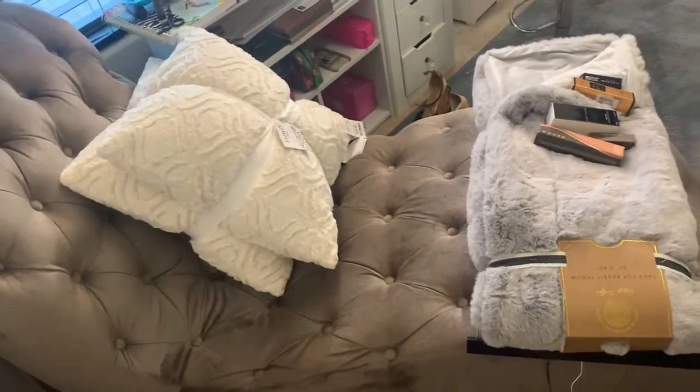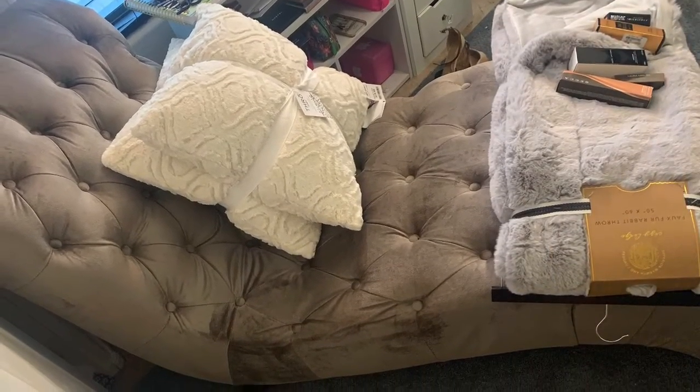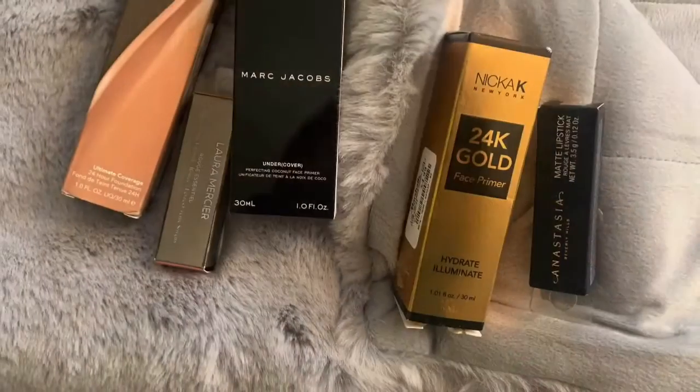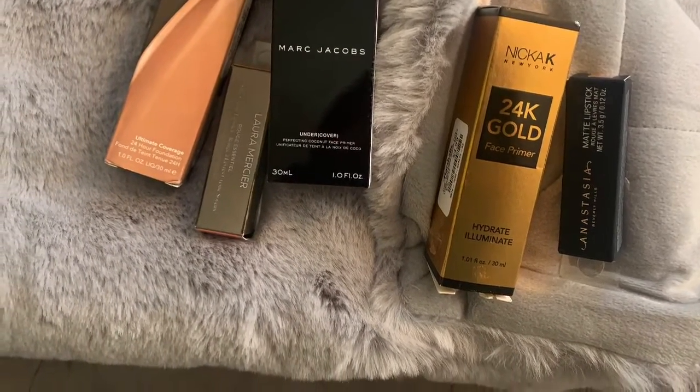I just need a chair, a cozy blanket, and some pillows. I thought it was very cute and cozy. I'm very excited about it, actually. And then these are the other items I got at Marshalls.